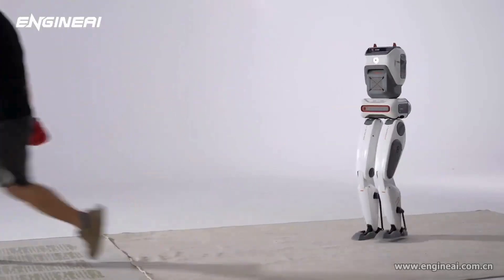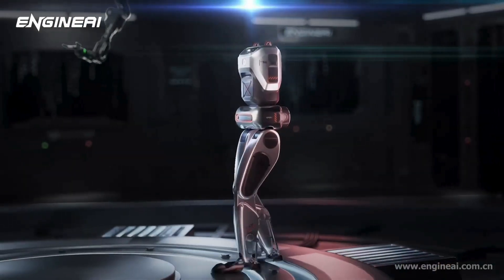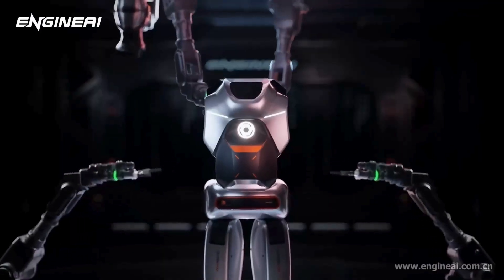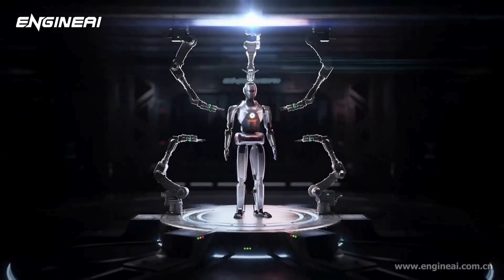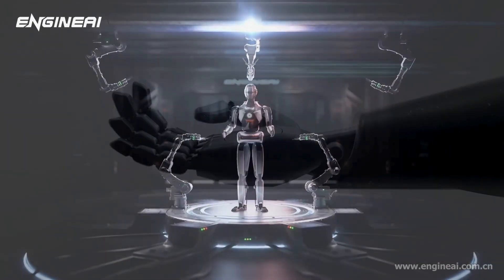In one of the test videos, the robot was pushed repeatedly but maintained its posture. The expandable chest cavity design is not just a fancy phrase – it is basically a Swiss Army knife for robots. You've got a multi-module quick-release interface that allows you to swap out heads, hands, and other attachments faster than a Hollywood costume change.